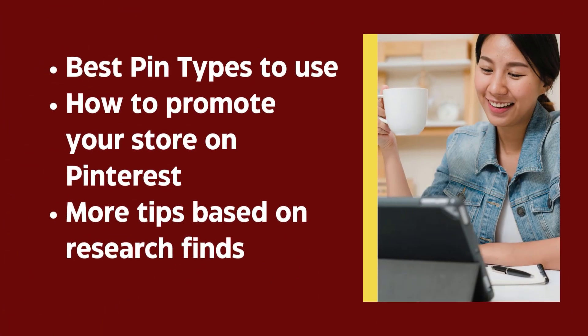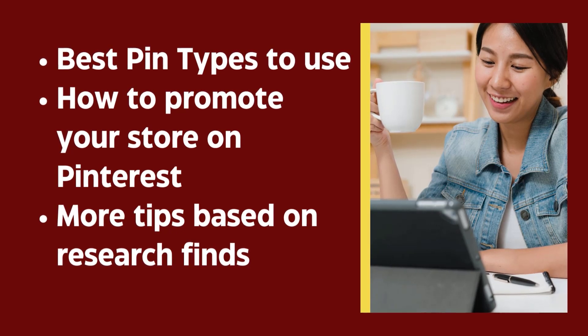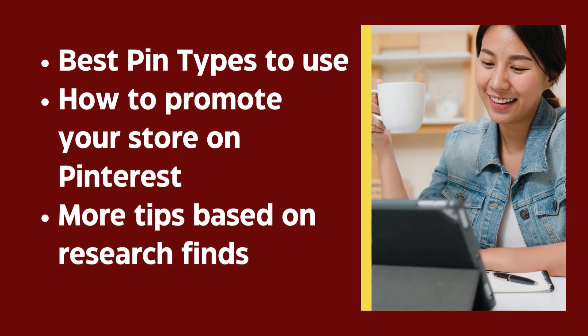Now let's start with the types of pins available to you, because pins are what this social media is based on. Then we will discuss how to set up your account for the maximum result, and after that we will take a look at what Pinterest found in their research about how to be successful on the platform.